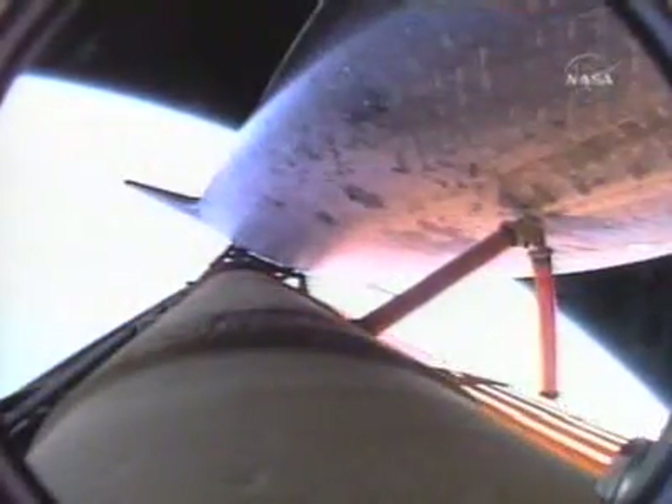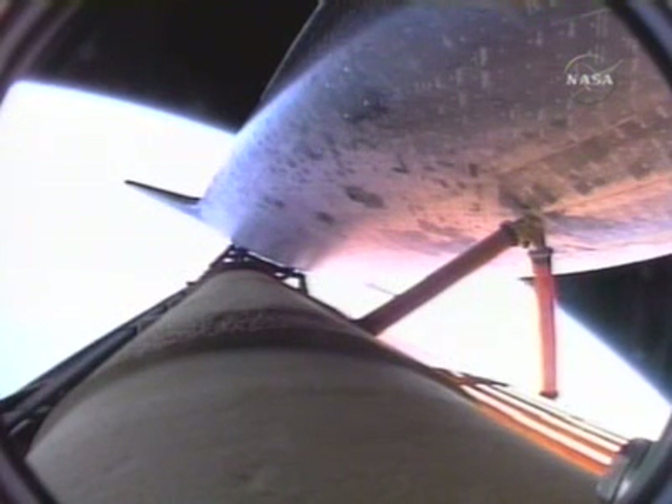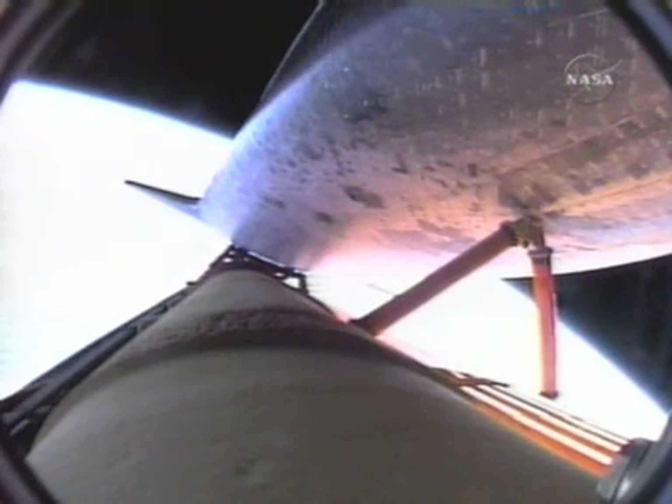That call indicating that even in the event of an engine failure we can make normal orbital cutoff targets. Endeavor looking very fine right now — three good main engines, three good fuel cells, three good auxiliary power units, traveling more than 11,000 miles an hour, 66 miles in altitude, almost 500 miles downrange from the Kennedy Space Center.